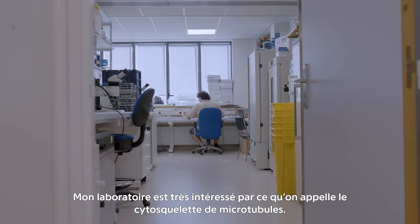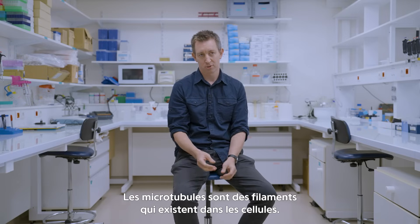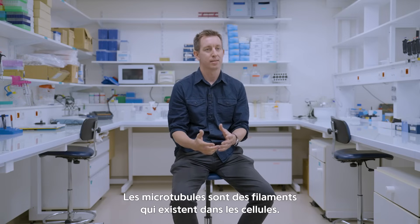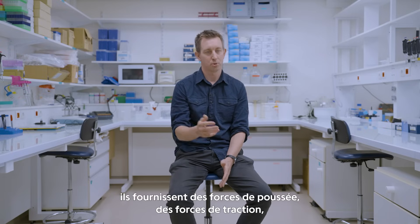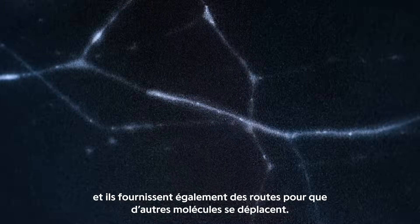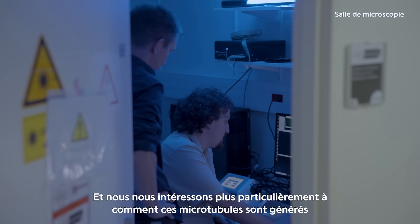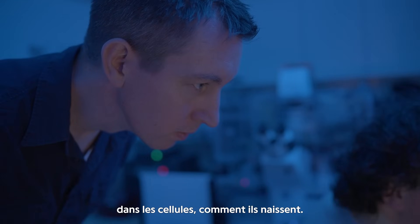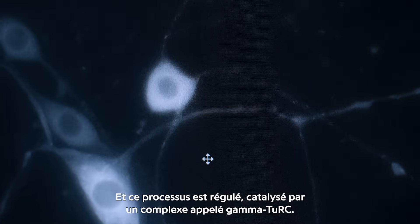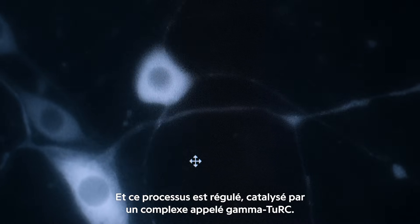My lab is very interested in something called the microtubule cytoskeleton. Microtubules are filaments that exist within cells. They have very important roles in cells — they provide forces, pushing forces, pulling forces, and they also provide tracks for other molecules to move along. We're specifically interested in how those microtubules are generated within cells, how they are nucleated. That process is catalyzed by a complex called the gammaturk.